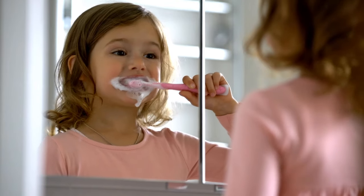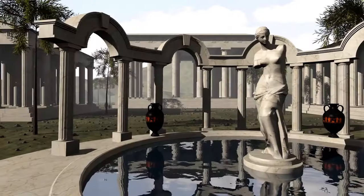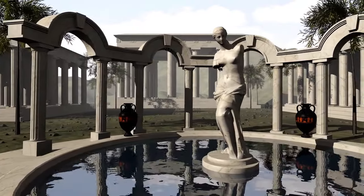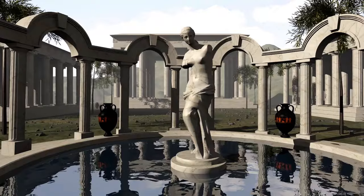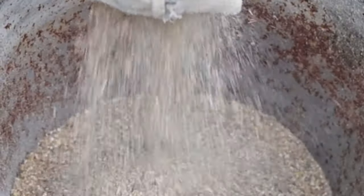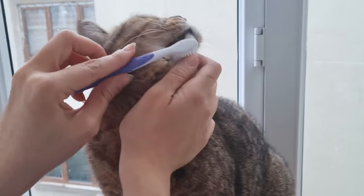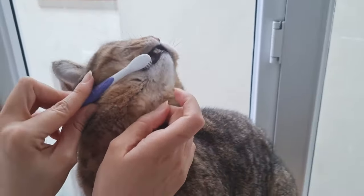Ancient remedies for modern smiles. Ever wondered what ancient Greeks, Egyptians, and medieval peasants did to keep their pearly whites? What if I told you that the quest for a perfect smile involves some downright bizarre ingredients — from crushed bones to burnt toast? Ancient oral hygiene was a whole different ballgame. Let's take a wild trip back in time.